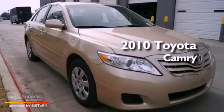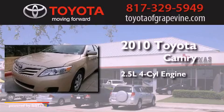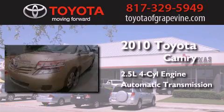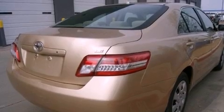This is a 2010 Toyota Camry. It has a 2.5-liter four-cylinder engine and an automatic transmission. All of the following features are included.